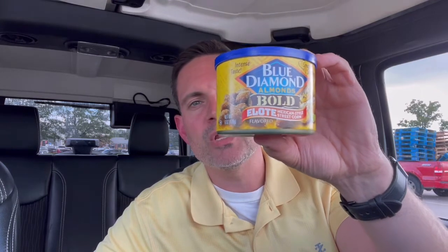Blue Diamond Elote flavored almonds. So Elote literally translated is just corn or corn cob, but it is often associated with the Mexican style street corn seasoning that makes the corn taste so delicious.